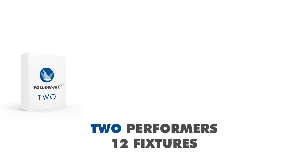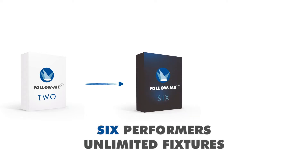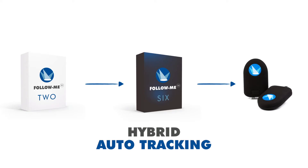Our entry-level Follow Me 2 license enables you to follow two performers with a single system utilizing 12 fixtures. You can upgrade this to a Follow Me 6 license providing tracking of six performers with unlimited fixtures. This can then be upgraded to our full auto-tracking add-on, making Follow Me scalable for all your production needs.